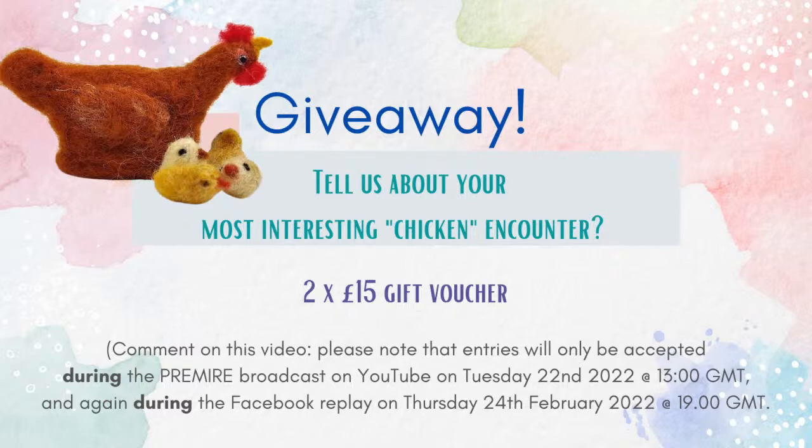Today you need to tell us about your most interesting chicken encounter. You can win yourself two £15 gift vouchers if you pop your experience into the comments on the live stream today on YouTube, which is the 22nd of February. It will also be live streamed again on Thursday the 24th at 7pm on our Facebook main page. And I can still hear her outside calling.